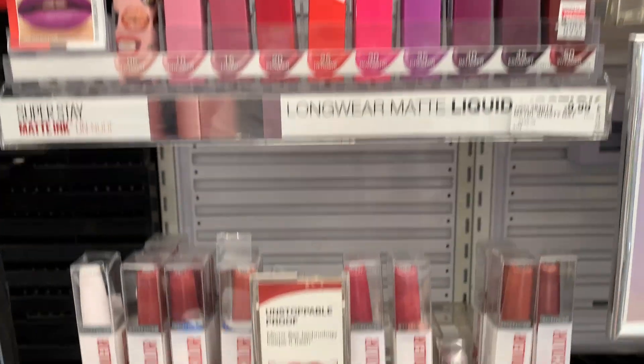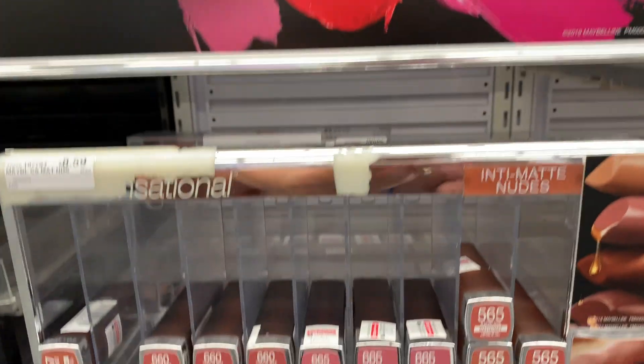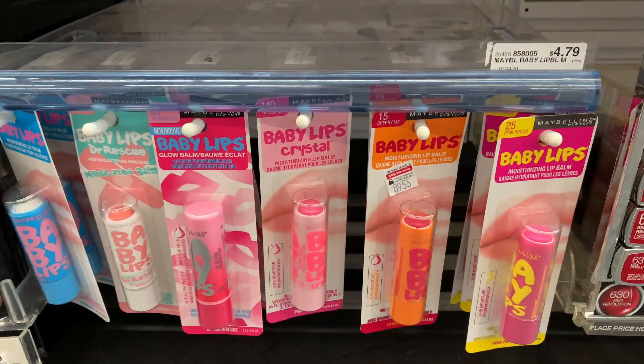Hey guys! Welcome back to my channel, Couponing with Kim. Today I am in CVS and they've got some great deals this week.